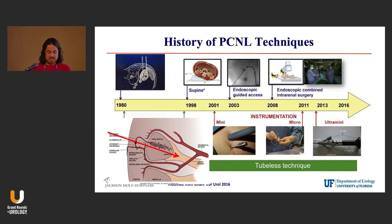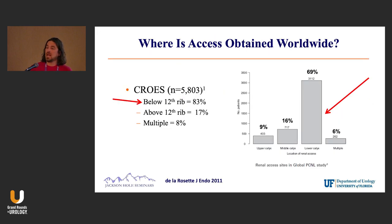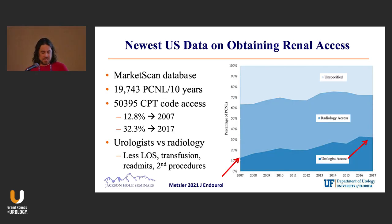Where is access obtained worldwide? This is data from the CROES study through the Endourology Society — almost 6,000 PCNLs. About 70% of people get lower pole access, and the majority — 83% of that — was below the 12th rib. So it sounds like most people around the world are doing very safe PCNLs.